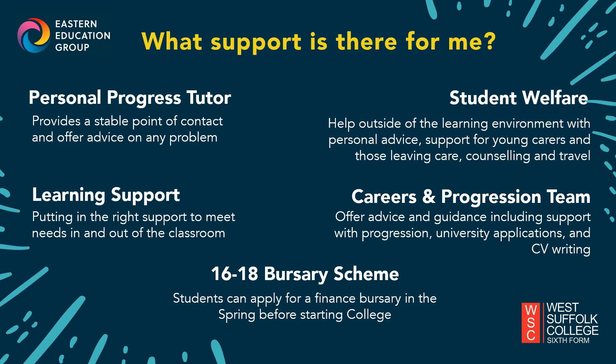Moving to a brand new college can be daunting, but we have a fantastic wraparound support network designed to help you at any point before, during or after your studies. Personal progress tutors are assigned to each curriculum area and are a first point of call for any issues on your course. The student welfare team have a student counsellor and welfare officers on hand, and can also organise bursary applications and help with non-course related challenges. Learning support helps meet your needs in and out of the classroom, such as exam adjustments, help organising your work, and resources and equipment. We also have careers advisors who offer advice on progression, employment and apprenticeships.